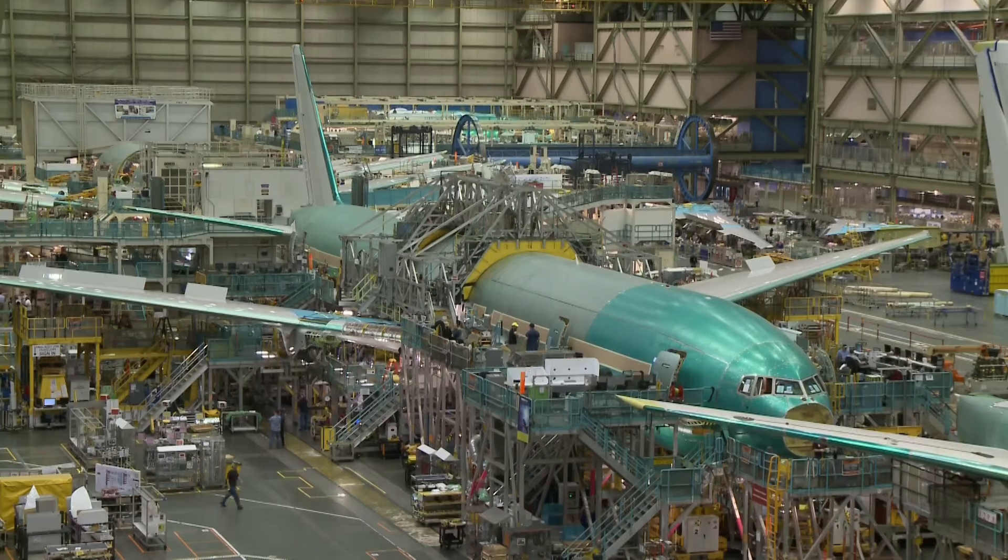So four bolts had not been installed. When I initially heard that, I thought that was from the factory — like when Boeing produced the plane, I thought those four bolts were missing. Here's what actually happened.